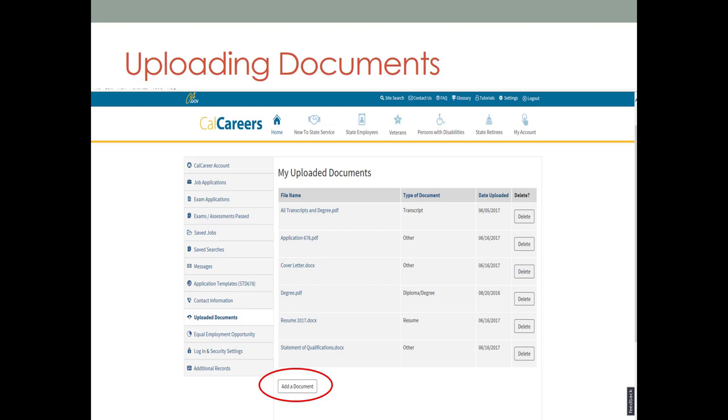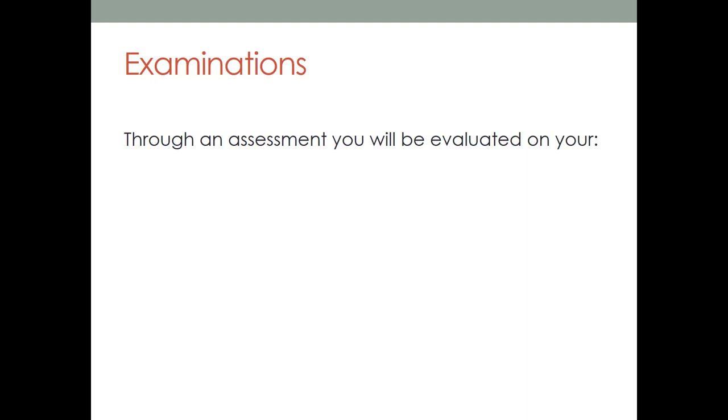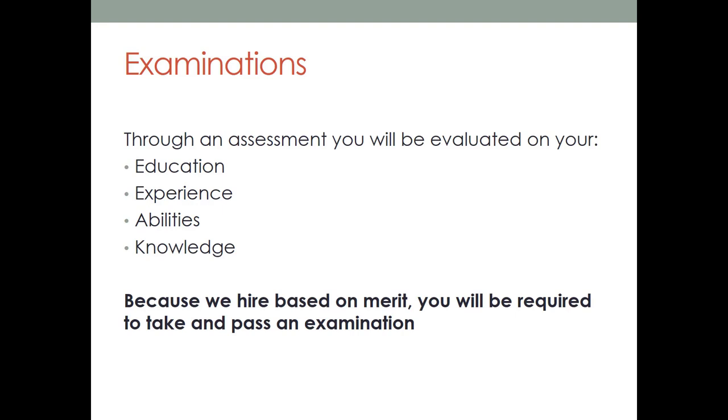Now that your template is complete, you're ready for step two. Let's talk about examinations. Step two of the state's hiring process requires you to take and pass an examination. The state of California has a merit-based hiring process which ensures the state hires and promotes people based on merit. The exam process can take many forms including an interview or assessment depending on the job. Through an assessment you will be evaluated on your education, experience, abilities, and knowledge.